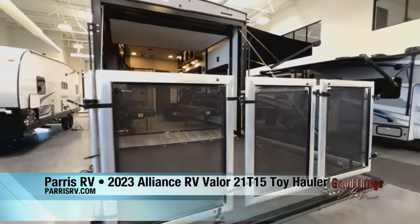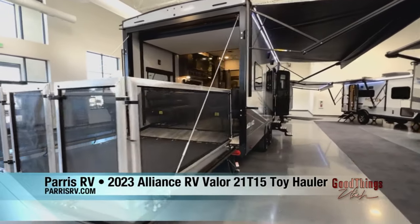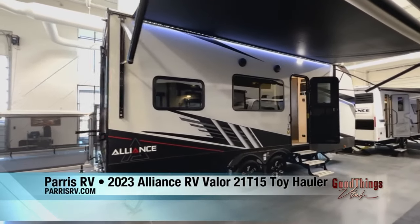If you want to take kayaks, paddle boards, your bicycles, maybe a monster barbecue up to the tailgating lot — whatever you want to do, toy haulers are super versatile.